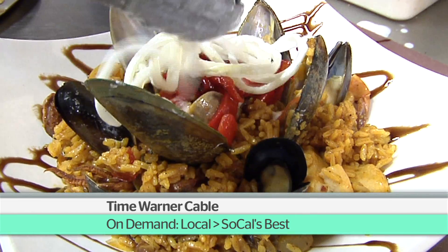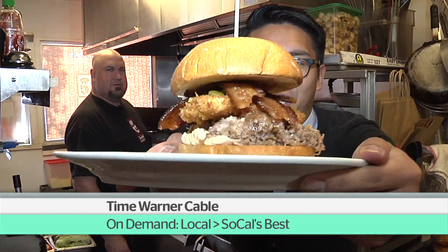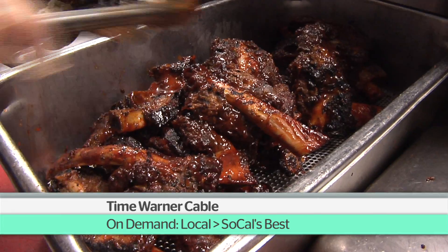Watch Let's Eat exclusively on Time Warner Cable. Find it on demand under Local, then SoCal's Best.